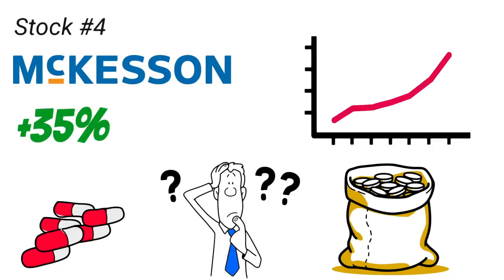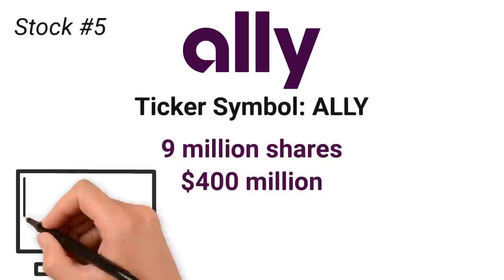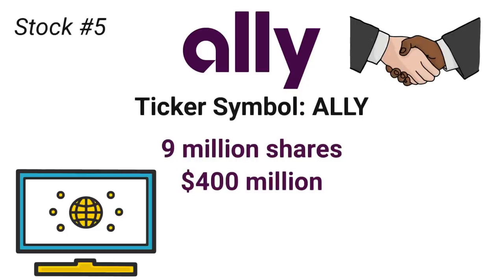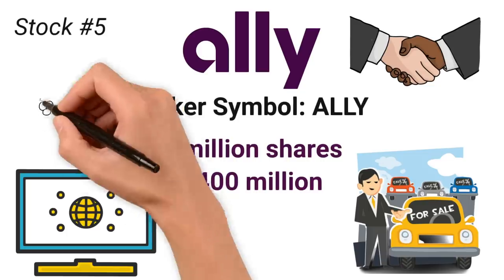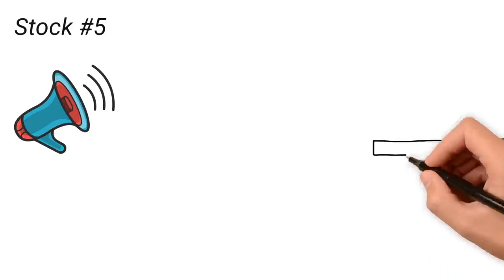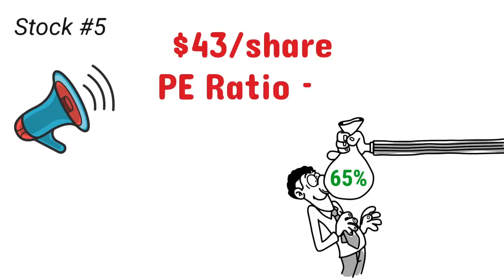McKesson's stock is up 35% so far this year, while the S&P 500 is down around 15%. Next up on the list is Ally Financial, ticker symbol ALLY. Citigroup wasn't the only banking stock added to the portfolio. Buffett bought nearly 9 million shares of Ally Financial, making the position worth around $400 million. Ally Financial is one of the leading online banks in the U.S., operating Ally Bank which offers deposit, mortgage, auto, and investing products. Ally also provides auto financing for dealerships and their customers — and despite being known for digital banking, the automotive financing business is by far Ally's biggest earner at over 65% of sales. Ally Financial stock trades for around $43 per share with a market cap of $14 billion and a P/E ratio of 5.